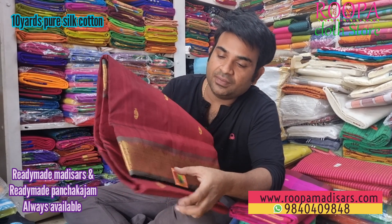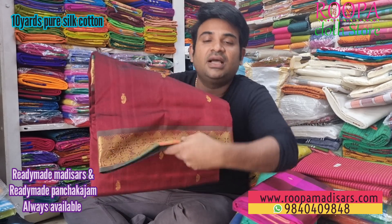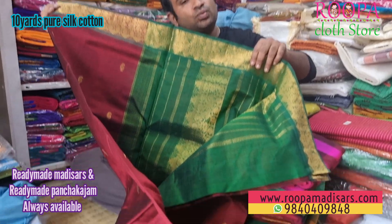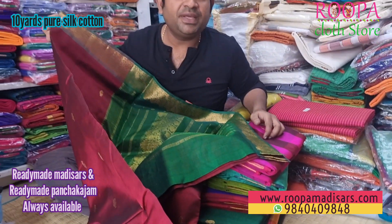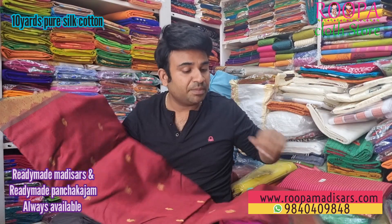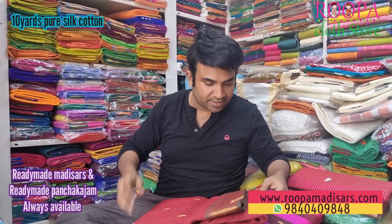Let's get into the video. The first one is a maroon with green color combination. The bottom will have green and it has Rudra Acham pattern and mile pattern on the border. I'll show you the pallu — this will be the pallu. The price range of this saree will be 6,150.